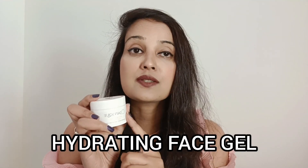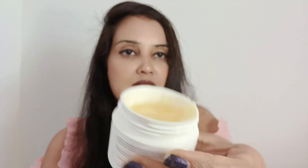Next up, I'd like to talk about their Hydrating Face Gel. This one is formulated with plant-based ingredients, which are extremely useful for the skin. Look at the texture of this moisturizer — it's very gel-like. It easily gets absorbed into the skin and gives good moisturization and hydration.